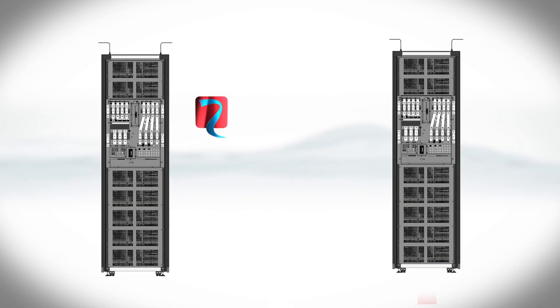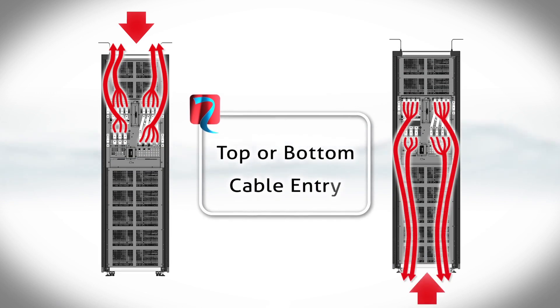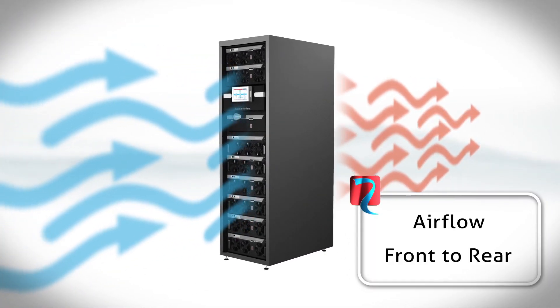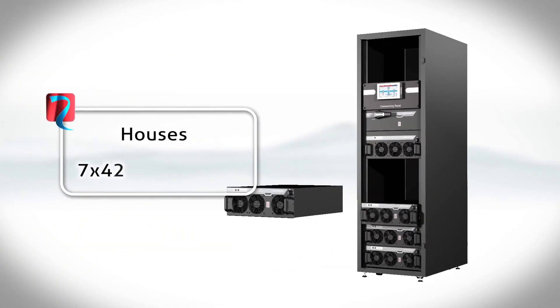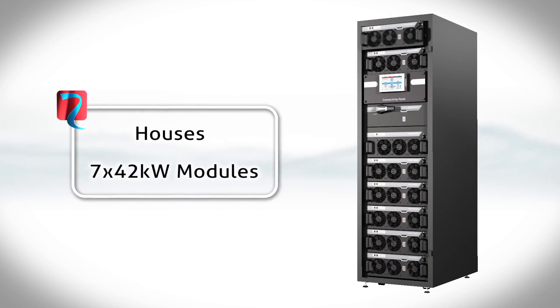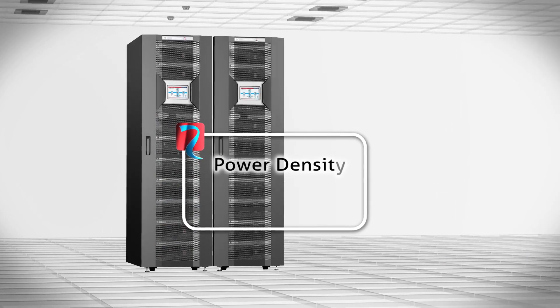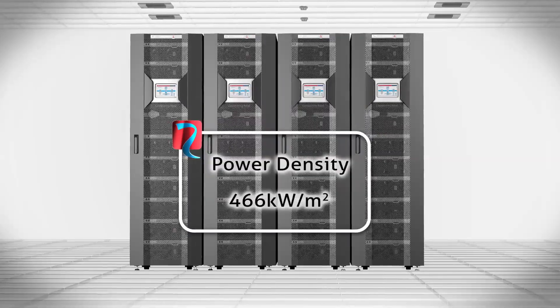Multi-power initial installations are easy and painless, with top or bottom cable entry, plus air flows like server racks, which are front to rear. Data centres grow, so the multi-power needs to grow with it. With the ability to house seven 42kW modules in one cabinet, and up to four cabinets in parallel, delivering over 1MW, giving it one of the highest power densities in the market at an incredible 466kW per square metre, including redundancy.